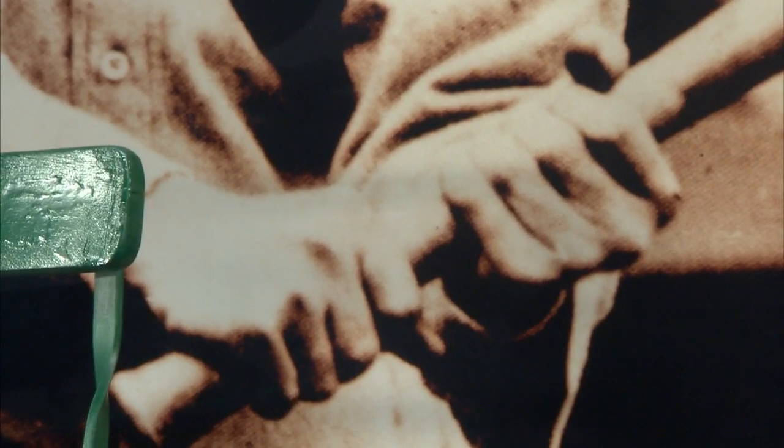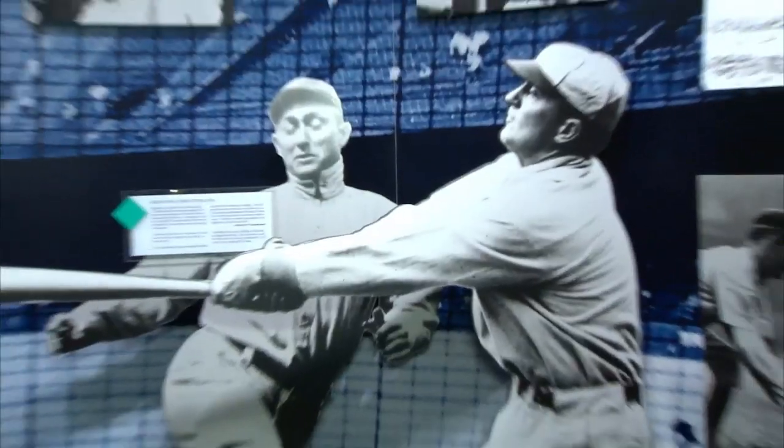When you watch Ty Cobb hit, he had a split grip. He was famously known for having a split grip, and he said that when you get your hands together you're going to cramp each other as you come through your swing. He said it was just a North Georgia boy's idea to separate his hands a little bit — and that's what he did.